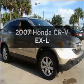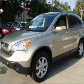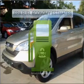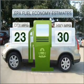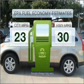Imagine yourself in this 2007 Honda CR-V. If you're looking for a first-rate auto, this one could be yours today. Low emissions and the good fuel economy offered in this vehicle are important to you and to the environment.